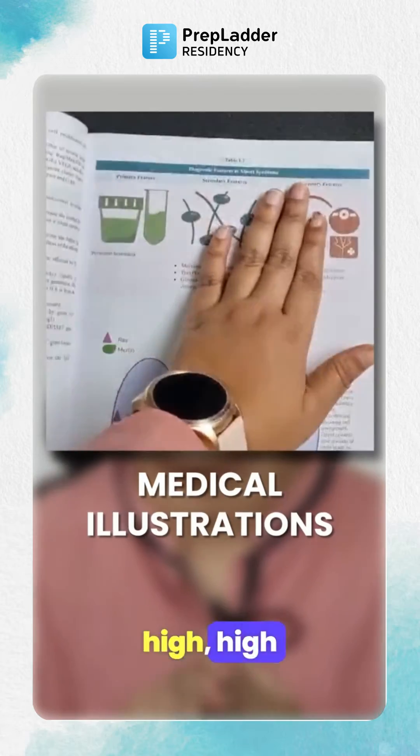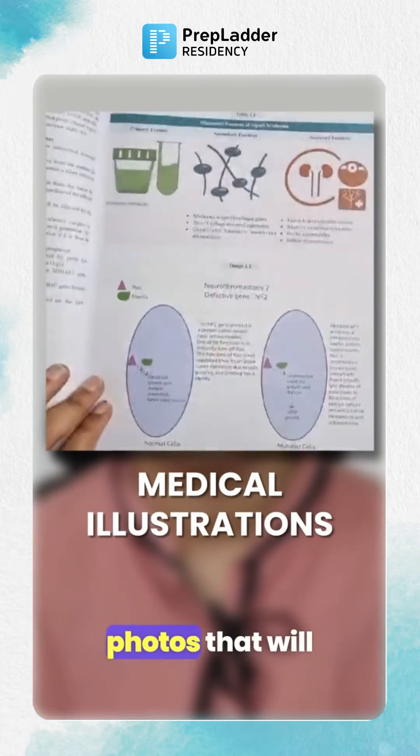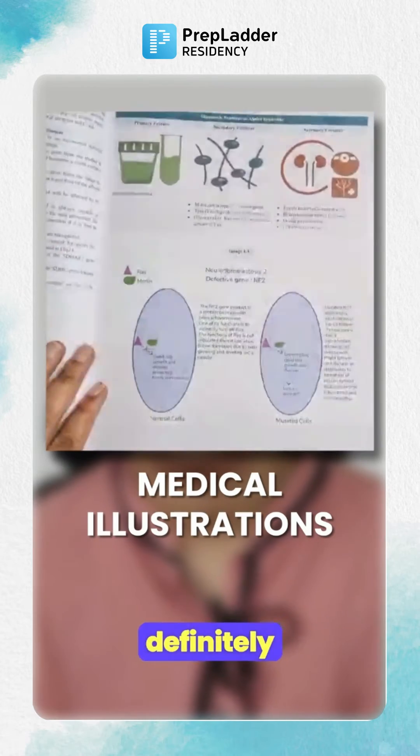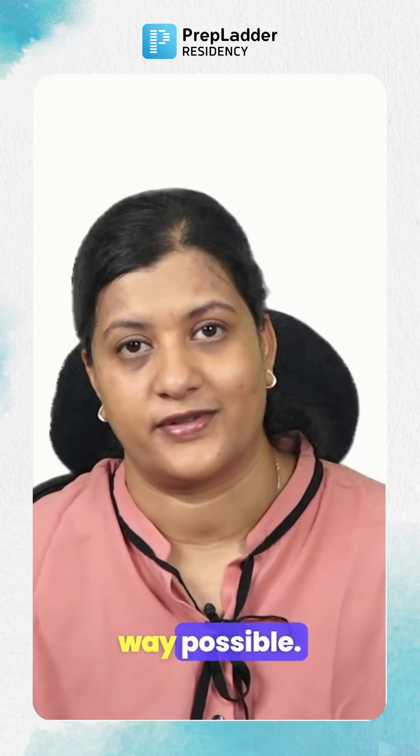These notes have high quality medical illustrations, clinical pictures and photos that will definitely help you recall and retain the information in the best way possible.